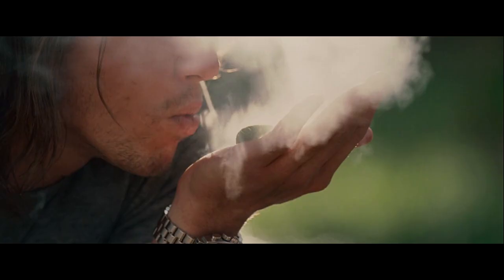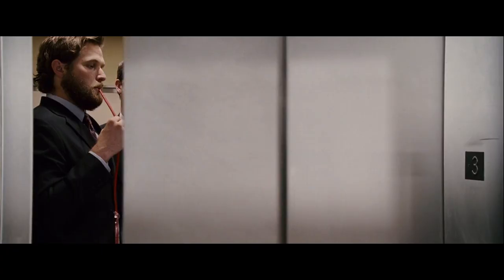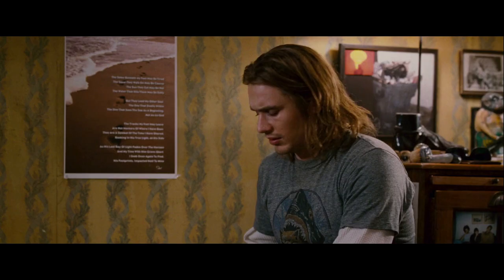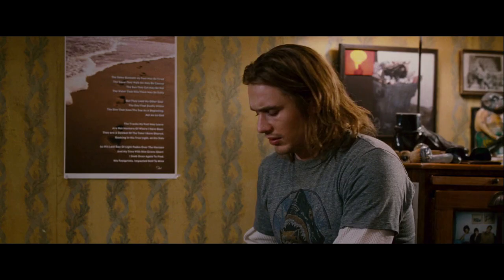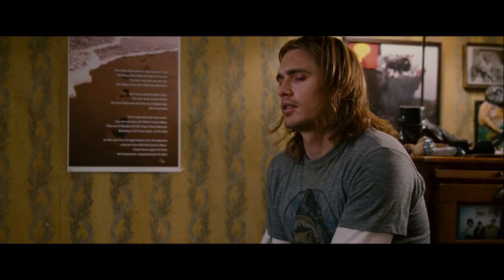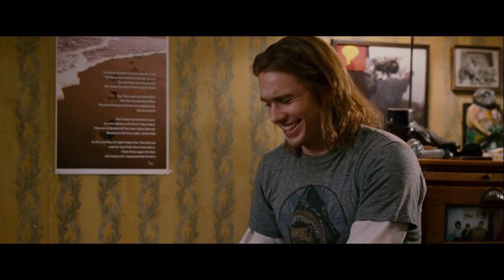If you haven't seen Pineapple Express, it's a 2008 stoner action comedy directed by David Gordon Green, which follows Dale Denton, a hapless stoner who works as a process server — he actually serves people court documents while dressing up in a variety of elaborate disguises. But Dale mostly loves his job because it allows him to smoke massive amounts of marijuana all day.